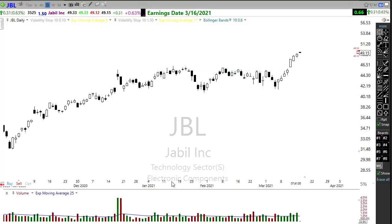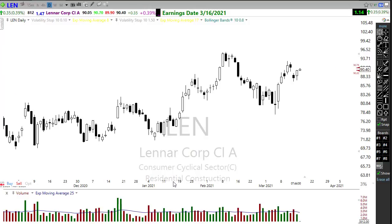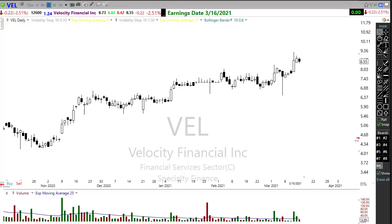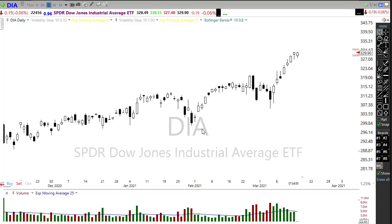Lennar is one to watch today — the housing market has been starting to cool a little with mortgage applications declining and threats of interest rate increases. There's a little downtrend going on in Lennar, and we've got housing numbers tomorrow. VEL is also reporting — anything in financial services has been really strong. You can see VEL moving up, albeit with kind of insipid price action with a lot of wicks and tails, but watch that closely as it reports today.